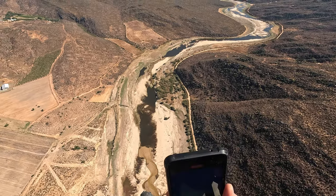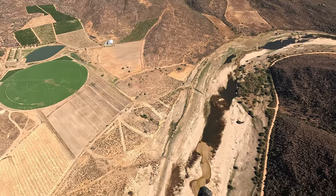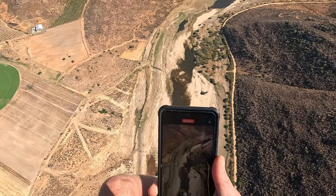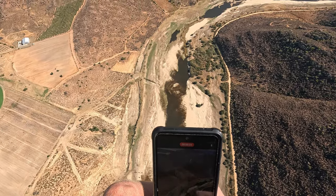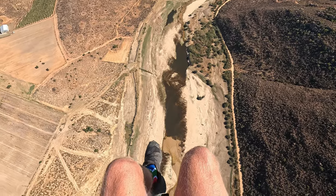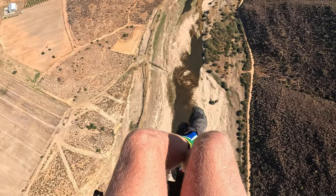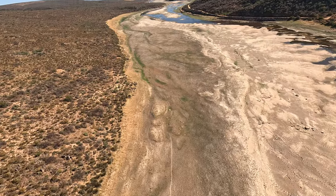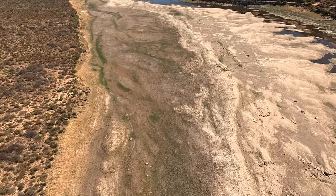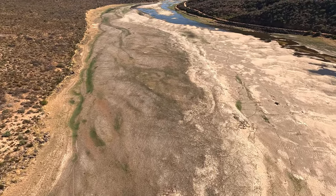Now I'm flying over the Olifant's River and I'll be descending to fly nice and low. The Olifant's River had a big flood last year. We're at the end of summer now so most of the river has dried out, though it is still flowing. I decided to fly over the river because there are a lot of spots to land in case of an engine failure, and it's also nice and soft to land on.